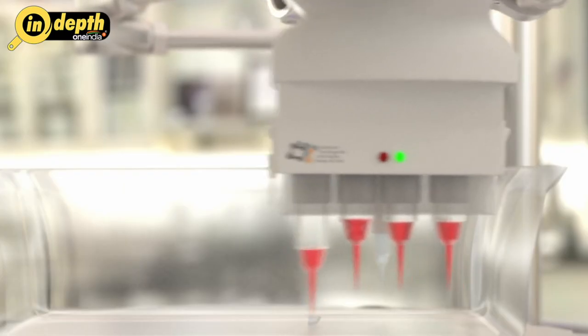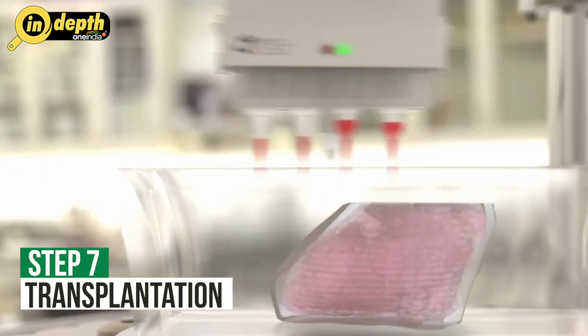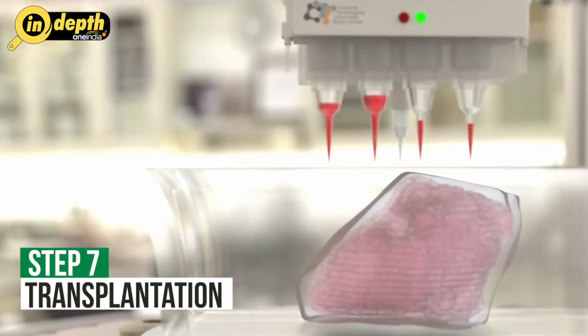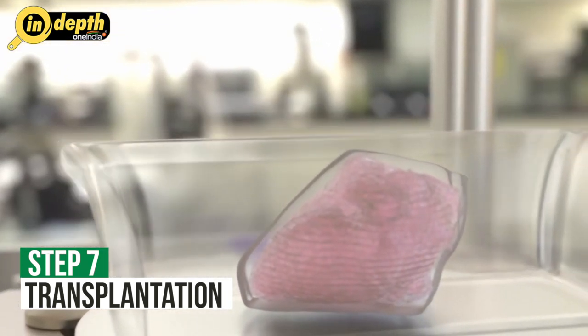Step 7: Transplantation. Once the printed organ has matured and vascularized, it can be considered for transplantation. Before transplantation, the organ may undergo further testing and evaluation to ensure its safety and functionality. The transplantation procedure itself will depend on the specific organ being replaced and the surgical techniques involved.